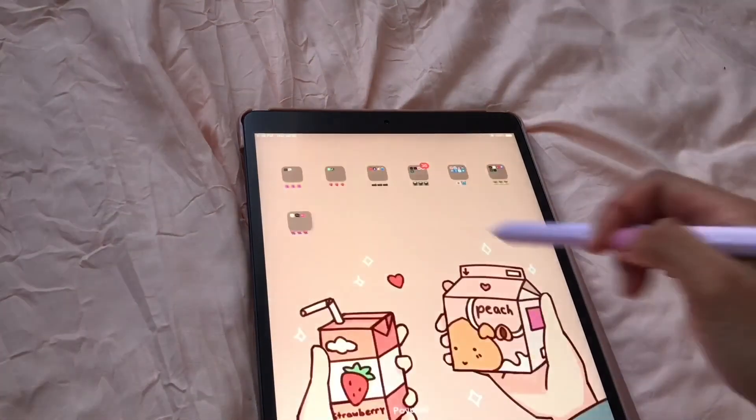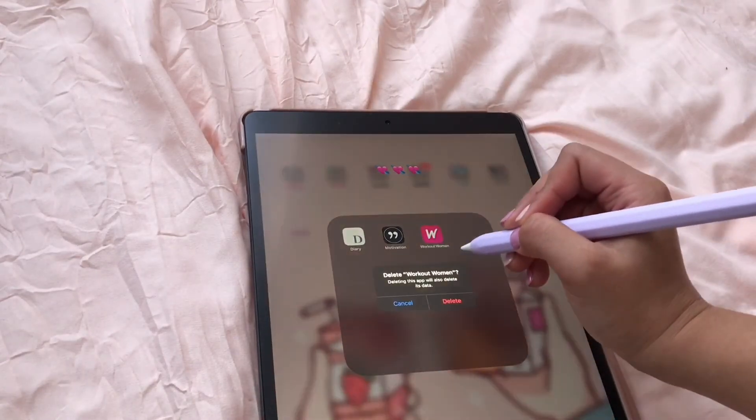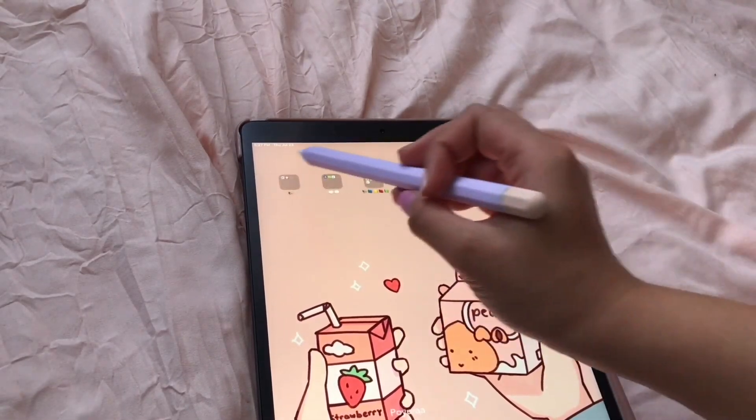I have a workout app but I don't really use it on this device — I'm actually using that on my phone — so let me just delete this. We don't need that here.